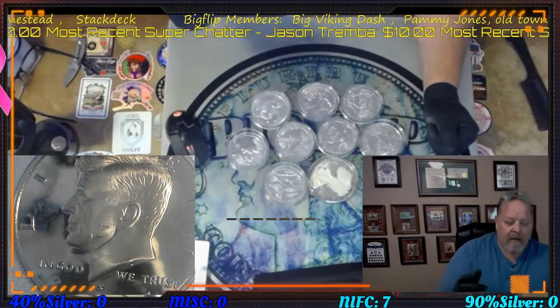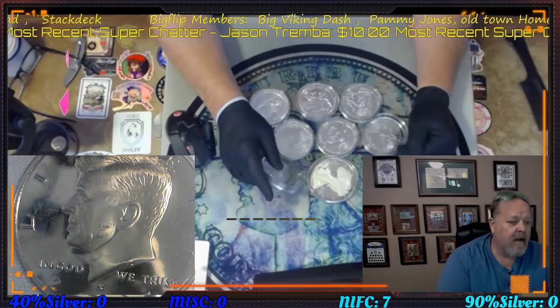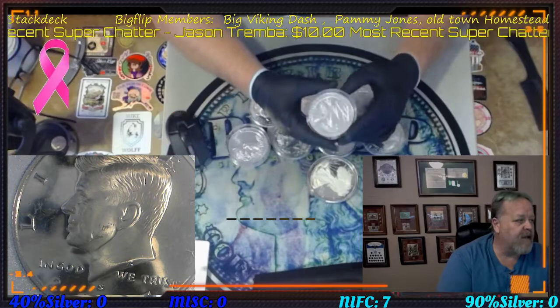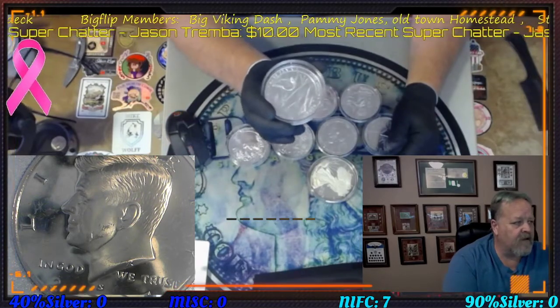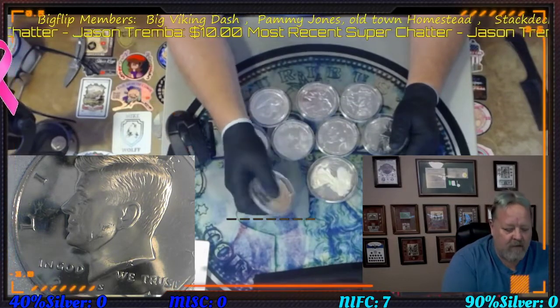Hey guys, Big Flip here. This is the comment video for tonight's coin roll hunt half dollar hunt. It is 10/24/21 and for full box donations tonight you have the ability to get a five ounce round, six forty-percenters along with it, or two 90s. Five ounce rounds are Tall Grass Prairie.